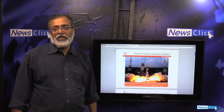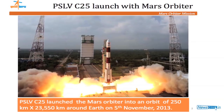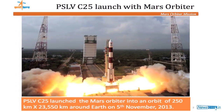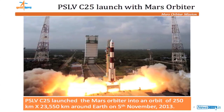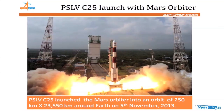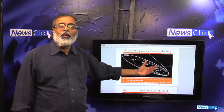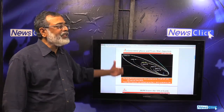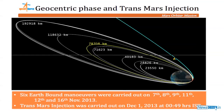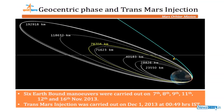The Mars Orbiter Mission started with India's PSLV program. The PSLV, or Polar Satellite Launch Vehicle, launched on 5th November 2013. This successful launch placed the spacecraft into what is called a geocentric orbit — that is, an Earth-centric orbit — where the orbiter began circling Earth.